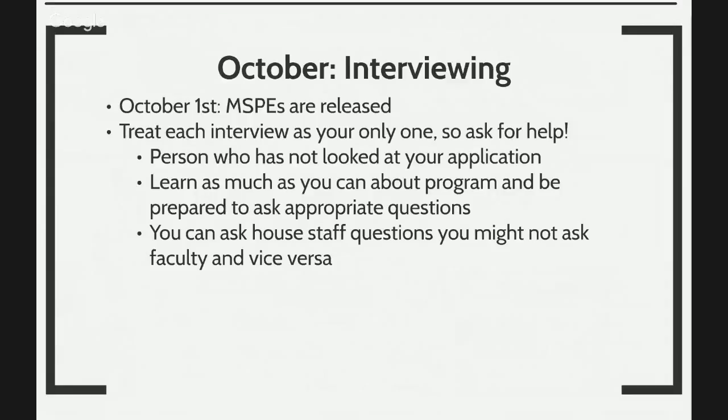By October 1st, medical student performance evaluations are released. If your medical school signs up for the electronic communication with ECFMG, the school is not going to be able to give you a copy of it for you to upload — ECFMG will electronically communicate everything with your medical school. Treat every interview as your only one. Interviews begin in October, so make sure you ask for help. There are great resources at AmeriClerkships and at Kaplan, as well as attending physicians, but remember that physicians' first priority is to see patients, so their advice may feel a little rushed.